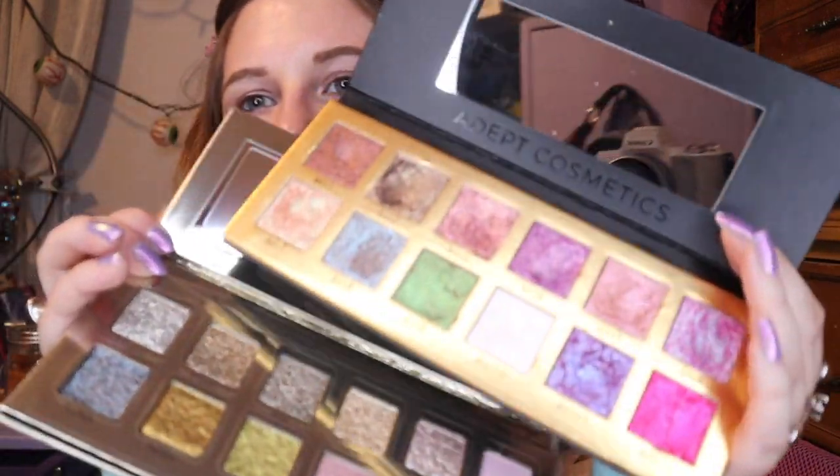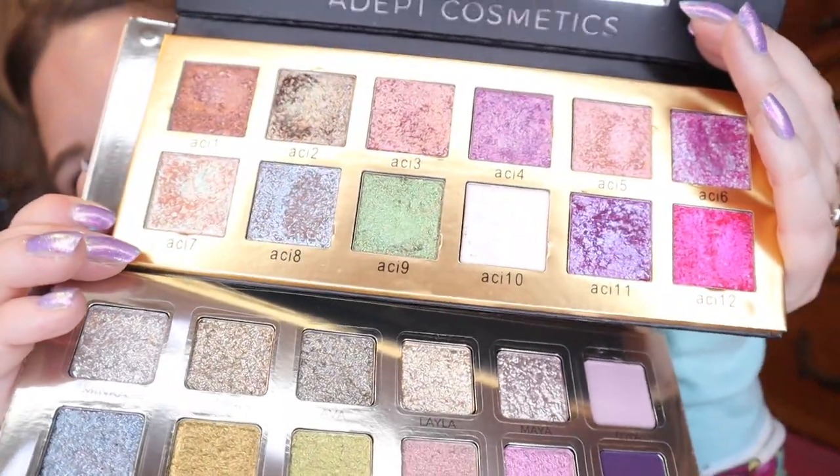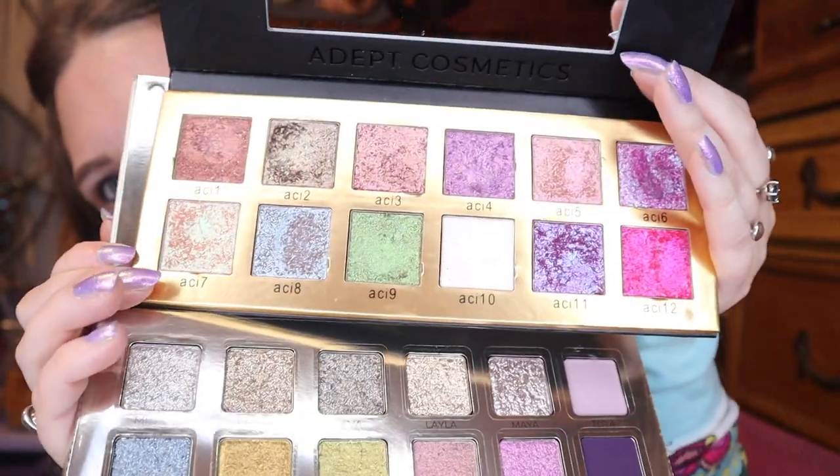I'm really excited to dig in. I hope it's good. The only other palette I have from Adept is the original Plain Jane palette. This one came out, I believe it was 2020 and I got it in 2021. They've since made a remastered version with pan sizes that are similar to the Minka, but I have the original one with the bigger pan sizes. I really like this formula, so if it's anything like that, I think I'll be happy.